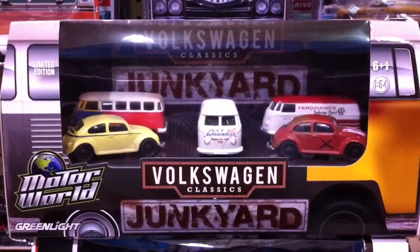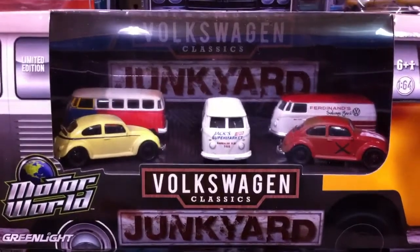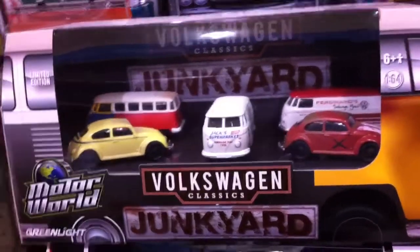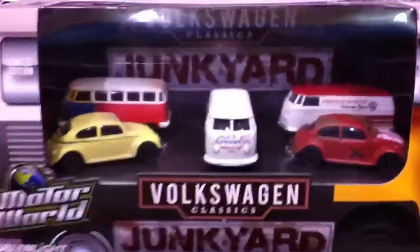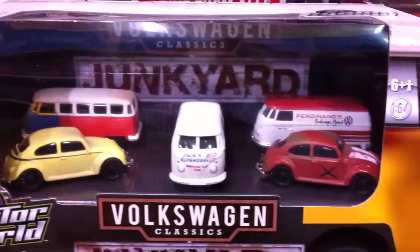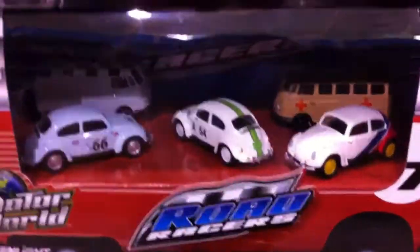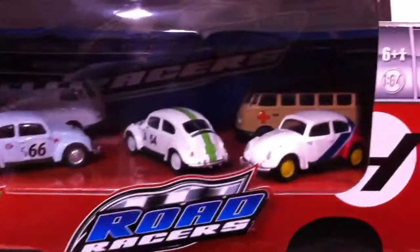Here I am again at Tareza Russ, and for those Dycos collectors — Volkswagen in particular — check it out. Got the Volkswagen Classic Junkyard 5-Pack. Got three buses and two bugs, and this one has three bugs and two buses.